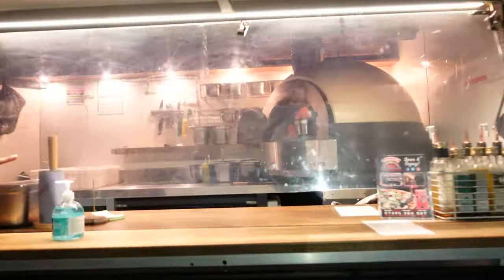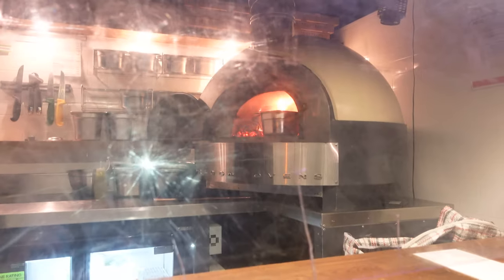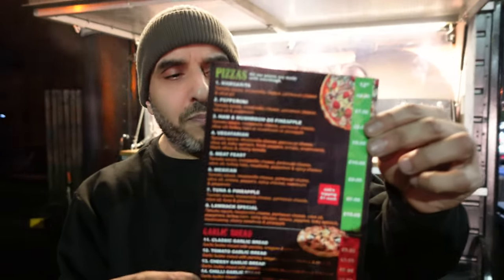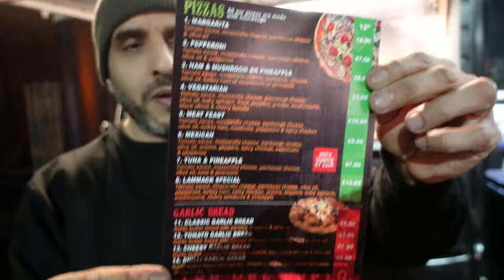The pizzas are made in a wood fire oven — this place looks absolutely amazing. The menu is pretty limited, which I like to see. We've been wanting to try this place out for quite a while. I know it's late, it's dark, it's been a long day, and we cannot wait to get stuck into some of this pizza. Let's see what the fuss is all about.